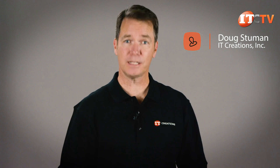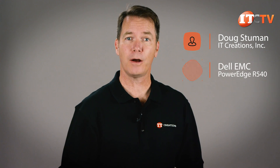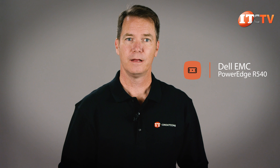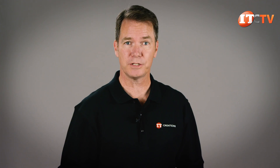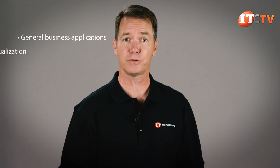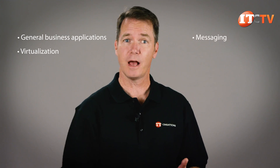Hi there, Doug Stumman with IT Creations. This week we'll be taking a look at the Dell EMC PowerEdge R540 Rack Server. This system is designed for medium sized businesses and features a 2U dual socket chassis that supports some impressive storage to support general business applications and virtualization, in addition to messaging, web serving and software defined storage.